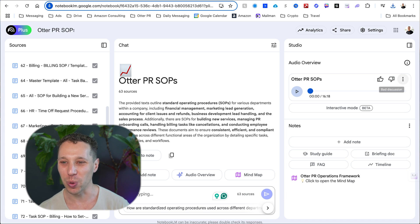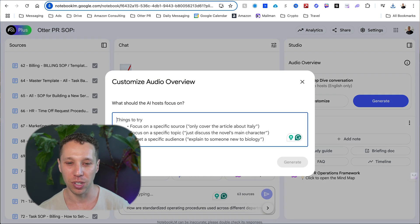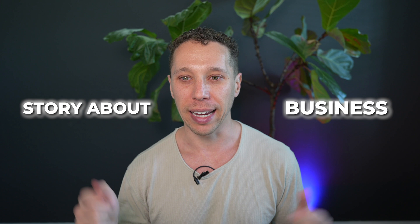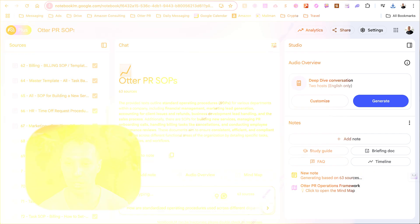There's this section I thought was really cool — it created a podcast based on a prompt. I gave it a custom prompt about consulting for Otter PR, and it generated a whole story about our business with two people speaking back and forth. So I could say, outline our sales process, and it'll make a podcast with two people talking about it. I don't know what you'd use that for — maybe marketing and sales, maybe people will start publishing these as actual podcasts, but the audio was pretty good and entertaining. You can also add notes, study guides, brief docs, and generate an FAQ — there's so much you can create. It's searching all the sources and generating an FAQ right now as it loads.